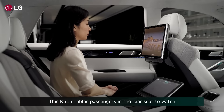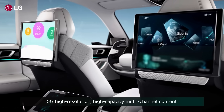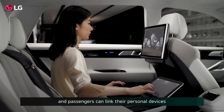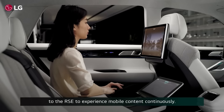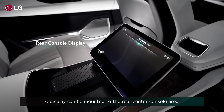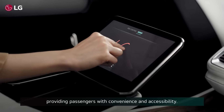This RSE enables passengers in the backseat to watch 5G high resolution, high capacity, multi-channel contents, and passengers can link their personal devices to the RSE to experience mobile contents continuously. A display can also be mounted to the rear center console area, providing passengers with convenience and accessibility.